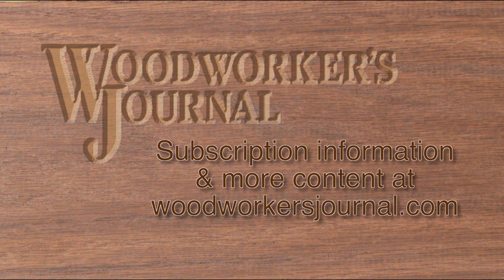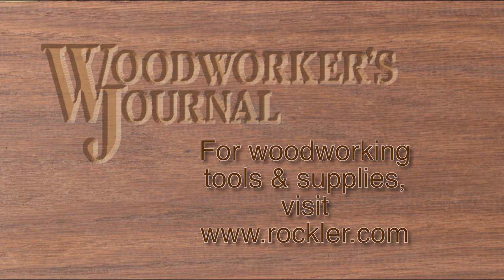And for woodworking tools and supplies, visit rockler.com.